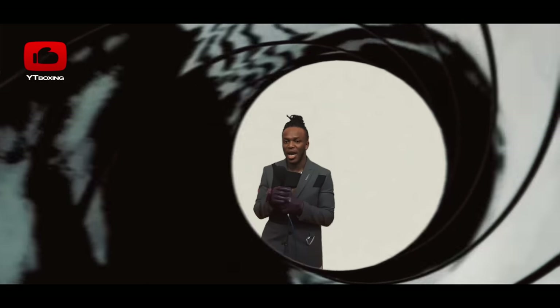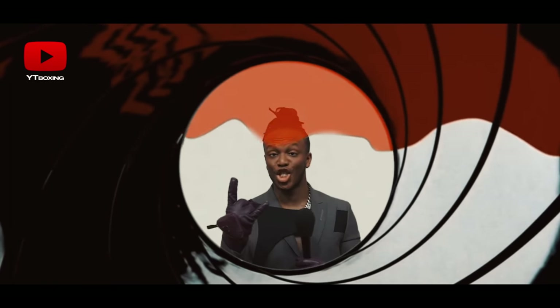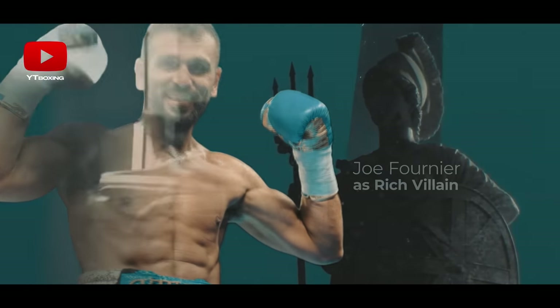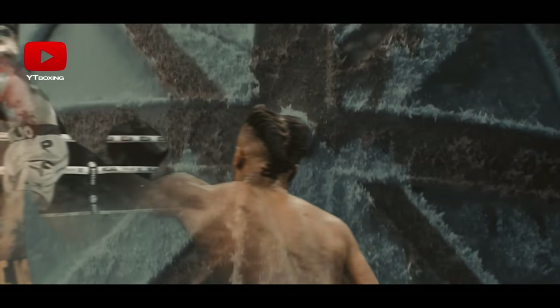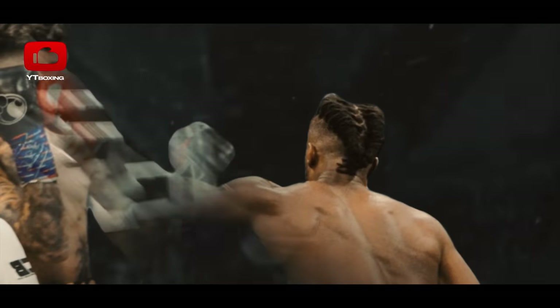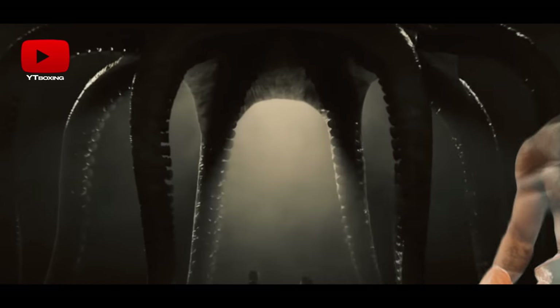The KSI vs. Fournier fight is a contender for one of the most brutal and fastest knockouts. Joe Fournier is simply made for JJ to try out all his new techniques and knock him out. After all, this fight is actually KSI's preparation for the fight with Jake Paul.